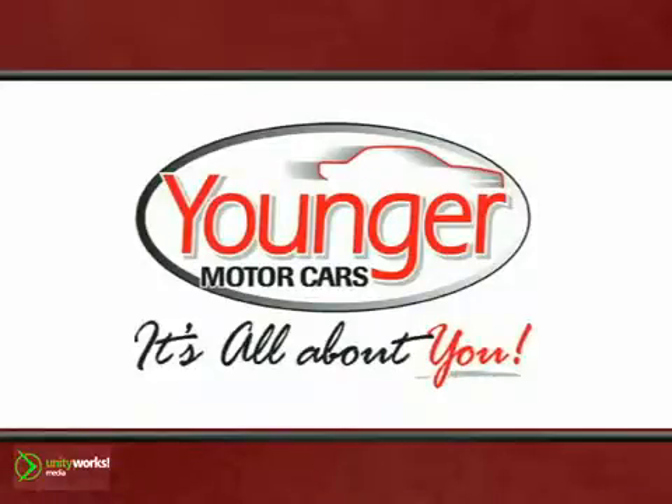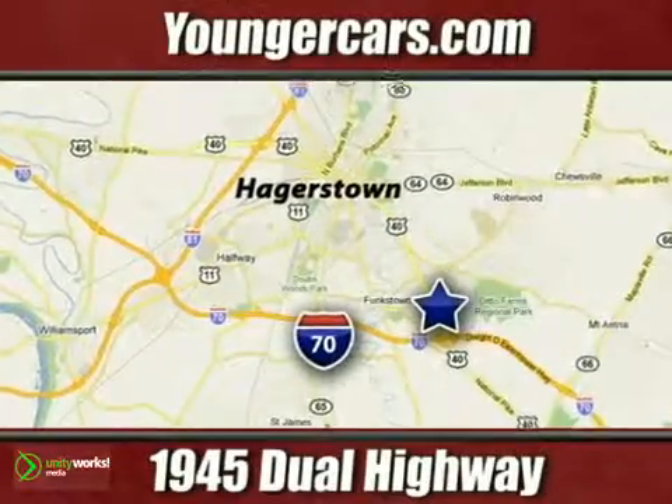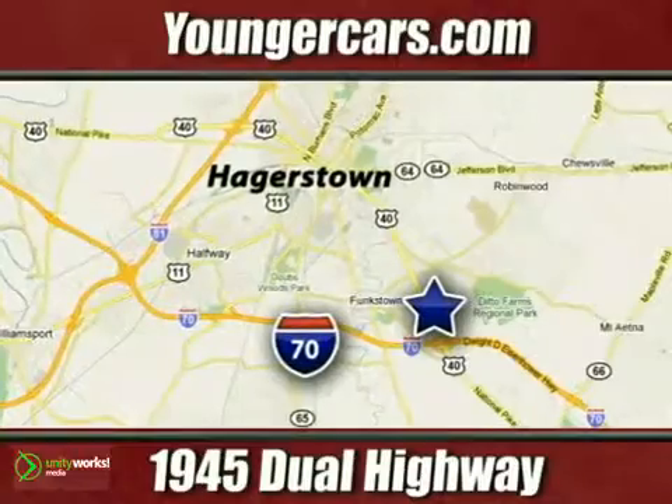It's all about you at Younger Motor Cars. Delivering satisfaction and quality selection. Visit us today at 1945 Dual Highway in Hagerstown, Maryland.